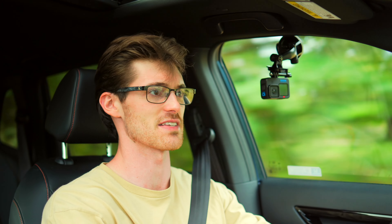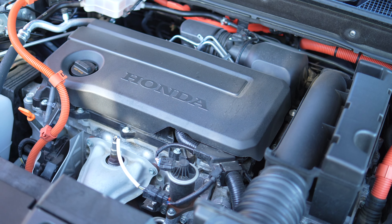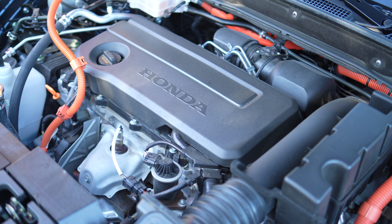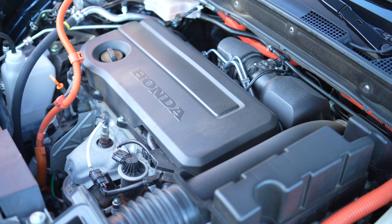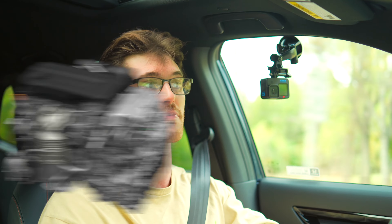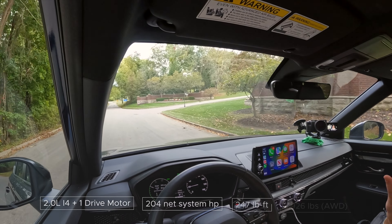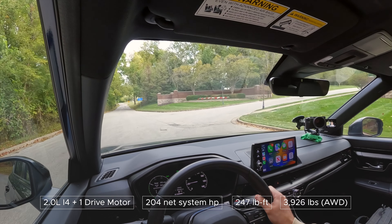Now what Honda says accounts for over 50% of sales for the CR-V is the hybrid powertrain. This is going to have a 2.0 liter inline four-cylinder — naturally aspirated and direct injected — and they've revised it from the previous generation quite a bit. It's also not all that powerful at 145 horsepower, but when you combine it with an electric drive motor and a teeny battery, it makes 204.